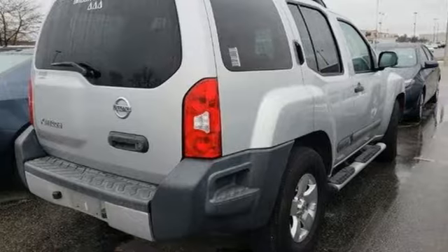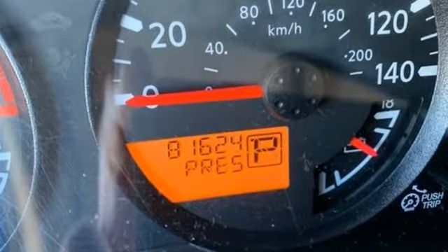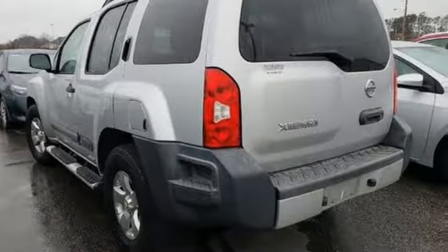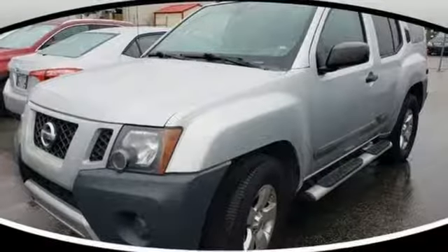It's well equipped with the features you need: automatic transmission, air conditioning, AM-FM stereo, manual tilting steering column, power windows, aluminum wheels, power mirrors, and three 12-volt power outlets.